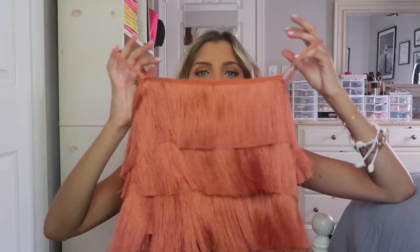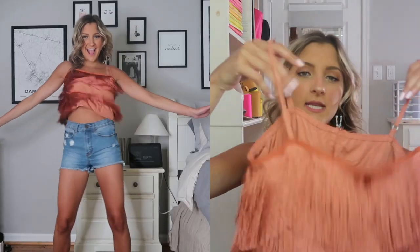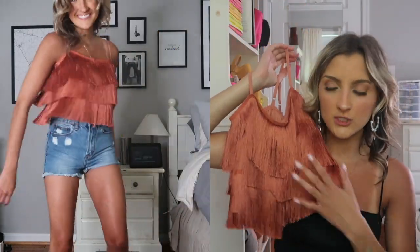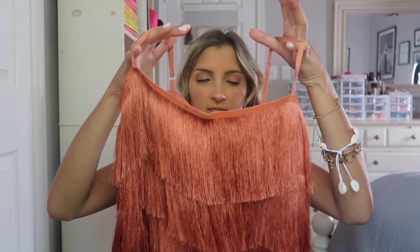This top right here is amazing. I love anything with fringe — I think the movement of it is just so fun and anything with a little bit of texture really spices up your look. This is the most gorgeous orange color, super flattering on your skin tone if you have a tan, and it's got adjustable straps. It's a little wide but because of the fringe it sits really well, especially with denim shorts.